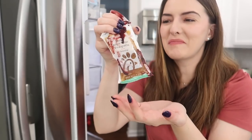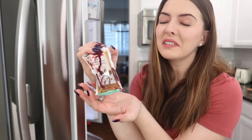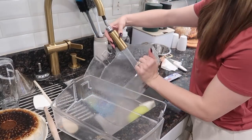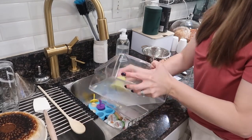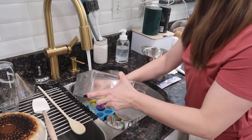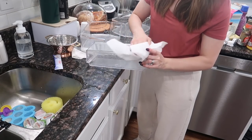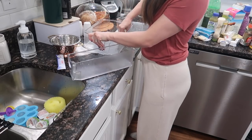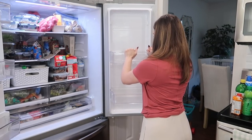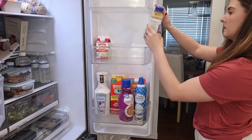There's jelly open in my fridge — why? I hate doing this. I've got jelly all over this Chick-fil-A dressing, so all of that is going in the garbage.